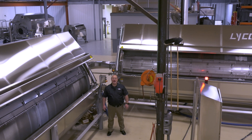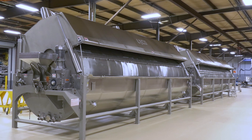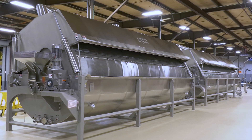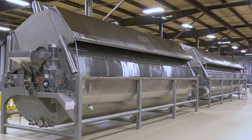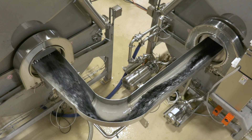This line is in an L-shaped configuration. Lyco also offers a straight line or a U-shaped line to accommodate your plant space. Typically we have a transfer flume for transporting product from Blancher 1 to Blancher 2.